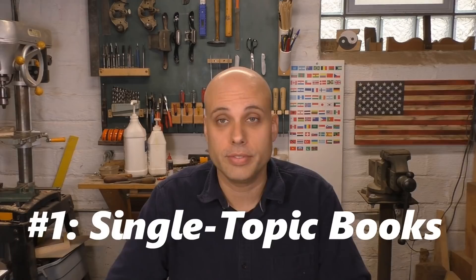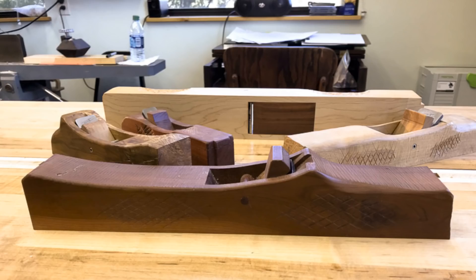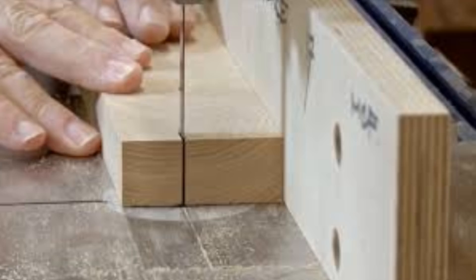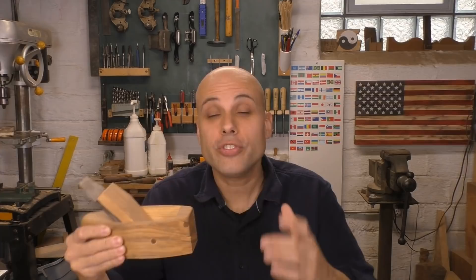Once you've read your first huge book on everything about woodworking, it's good to move on to books that cover a single topic in a really tight level of detail. A good example of this is Making and Mastering Wooden Planes by David Fink. This book takes a small topic — making wooden planes in the Krenov style — and covers every aspect. Fink doesn't just explain how to design and make these planes; he also goes into incredible depth on how to tune up all the tools you need to make these planes a success.